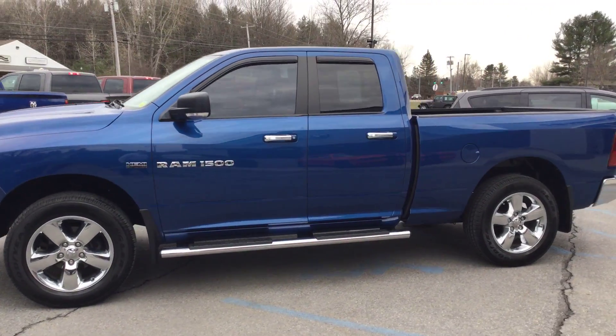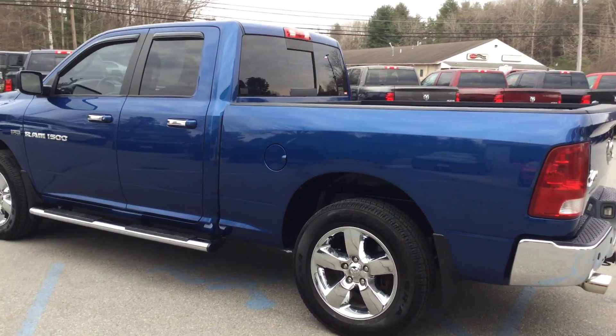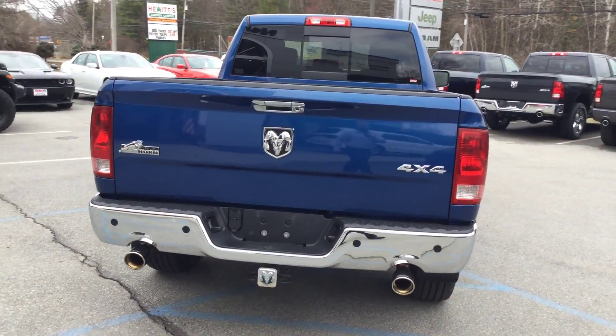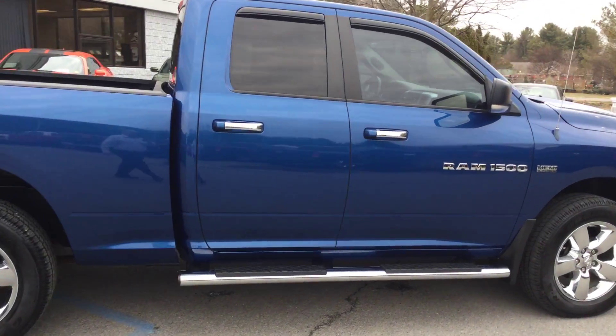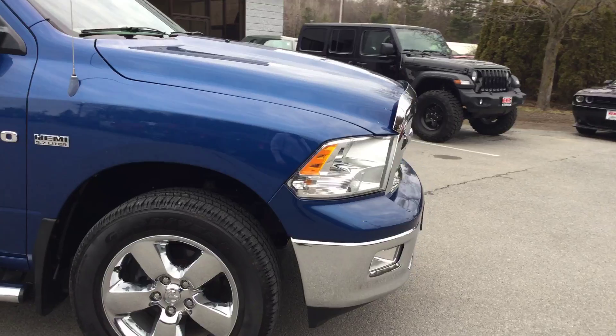Great true blue exterior with great finish. You can see the chrome 20-inch wheels, chrome side steps that were added by the previous owner. All the SLTs have the chrome bumpers. You can see the Bighorn badge on the back — it's in nice shape, no damage on the outside. You can see a slight tint on the glass there, all legal and looks great.